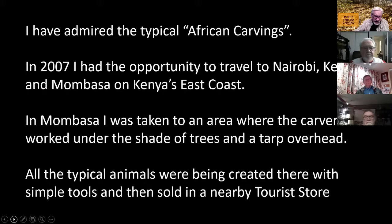They were doing typical animals for the tourists, and there was a store nearby that sold everything these fellows were carving. On the internet recently, I've published this in our magazine — a young fellow by the name of Daniel. He describes himself as a single man born in September in the eastern region of Ghana. He's chocolate in complexion, and he likes singing, drawing, playing soccer, carving, and sharing the gospel of Jesus Christ.